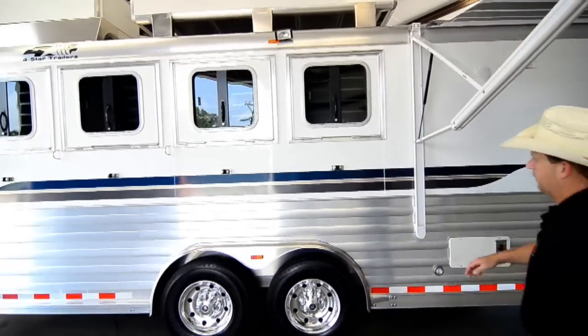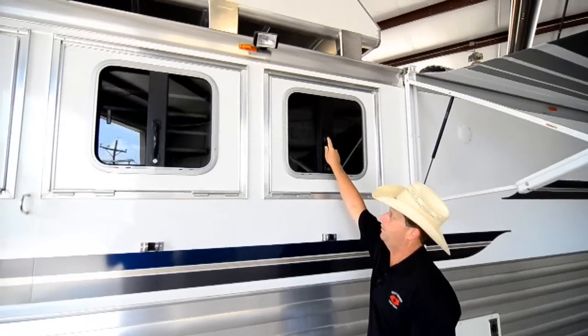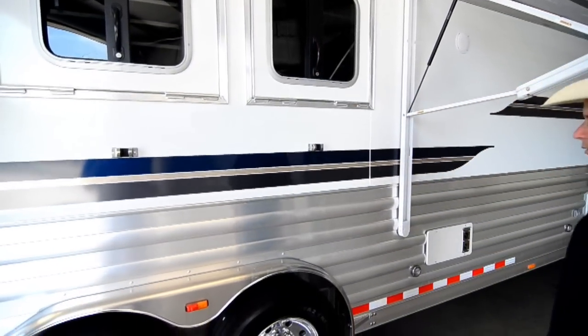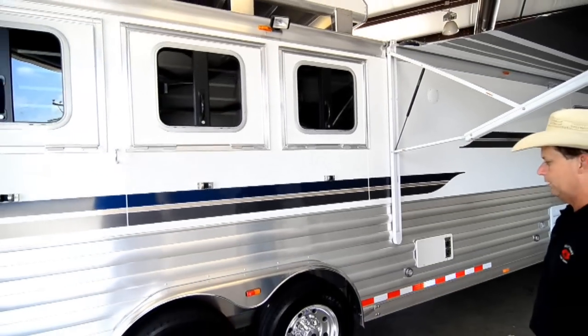The trailer has drop down windows on both sides. All the 4 Stars come with the low latches down here, easy to get to. We ordered this trailer with drop down windows raised up to the top rail, which gives a larger window for better ventilation.